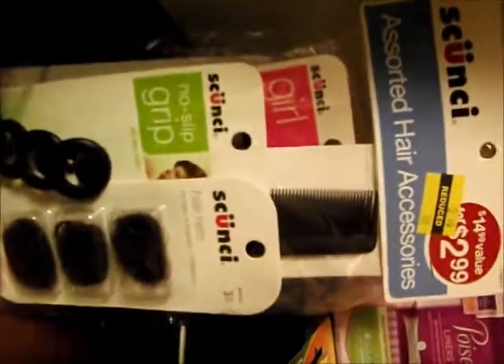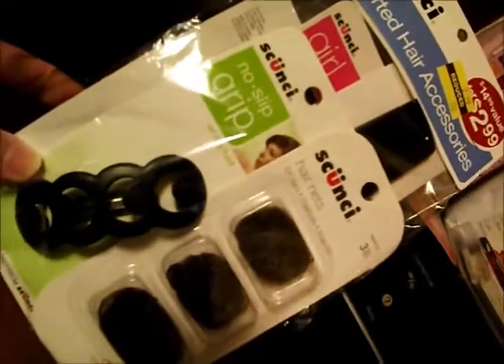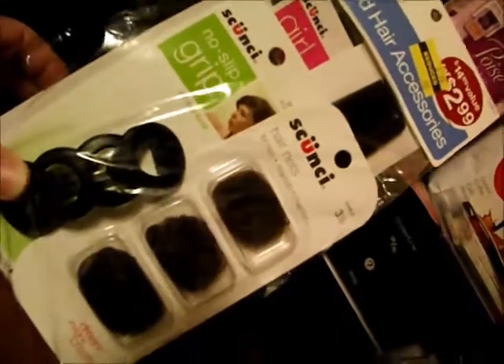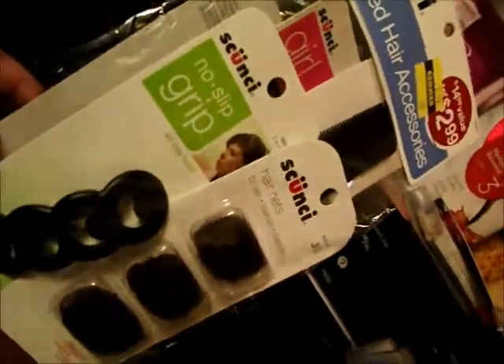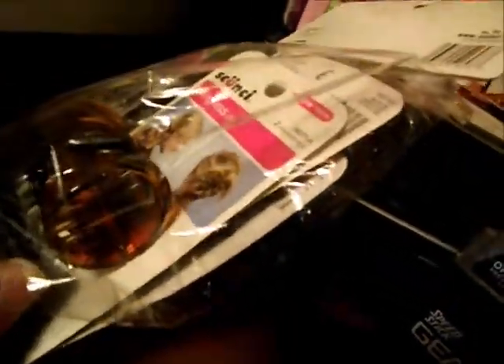I thought this was a good deal — there are like five different things in here. It says a $14.99 value for $2.99, and then it was on clearance for $0.80, so that's less than $0.20 per item. Although I don't think I'm going to use the hairnet, there's a nice barrette, a comb, two big clips, and a headband. Now that my hair is getting really long, I could probably use those clips.